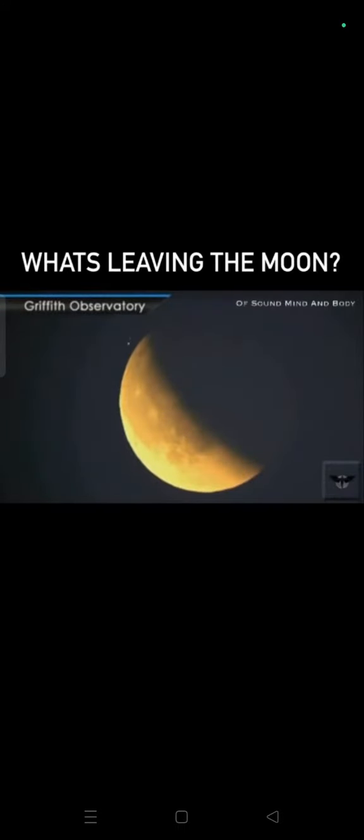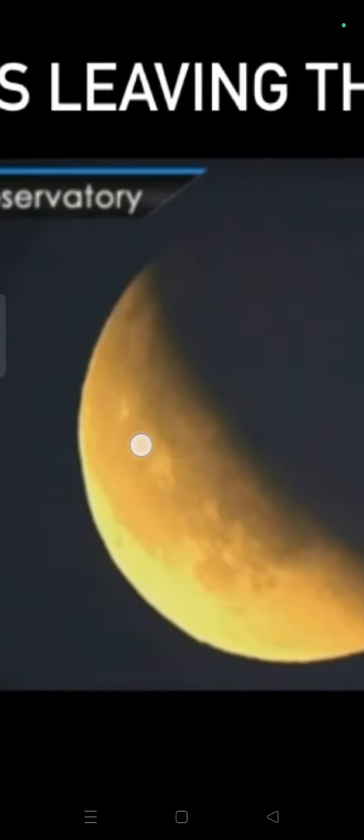Here you can see it coming down on the left side of the screen. It appeared to be one large light, followed by a smaller flashing light behind it. But what was it?